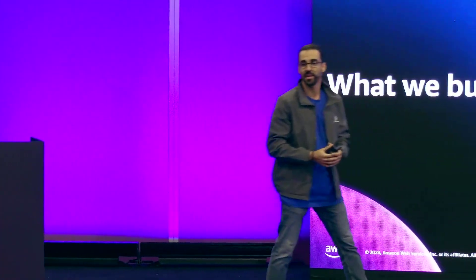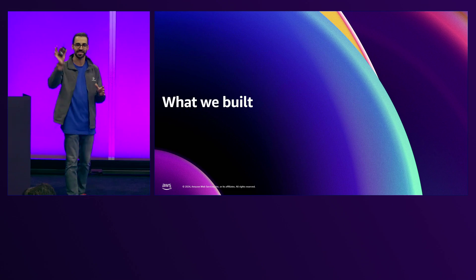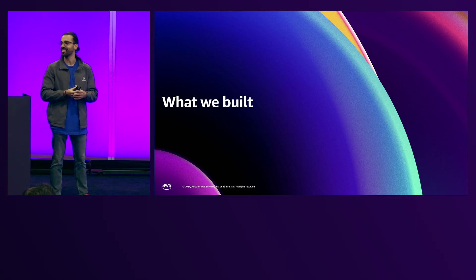How is everybody doing? My name is Yuri Ciamarelli. I'm also a Generative AI specialist here with AWS, and I'm going to show you what we built. But before I do that, I want to ask one question — how many of you have decided to do a home improvement project and went to the home improvement store and didn't even know how to ask for what you were looking for? I see quite a few hands.